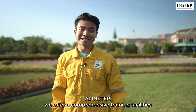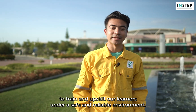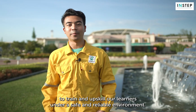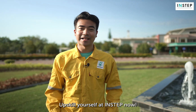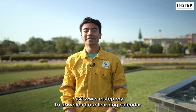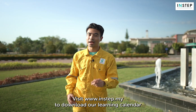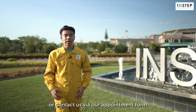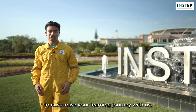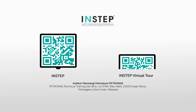At INSTEP, we offer comprehensive training facilities to train and upskill our learners under a safe and reliable environment. What are you waiting for? Upskill yourself at INSTEP now. Visit www.instep.my to download our learning calendar or contact us via our appointment form to customize your learning journey with us. Thank you!